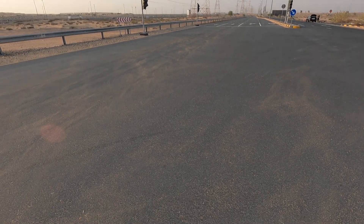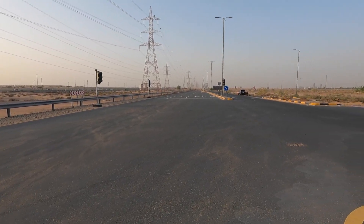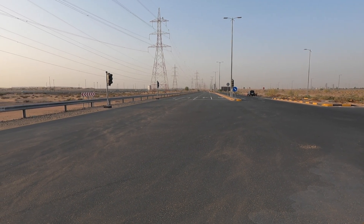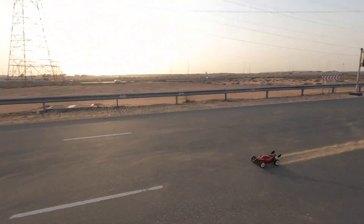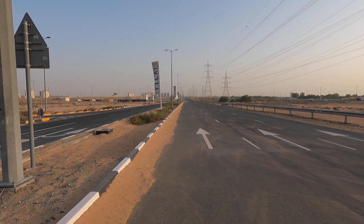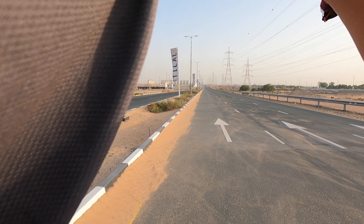Alright, here we go guys. Nice pass! That was a nice pass — this time we were able to full throttle it.